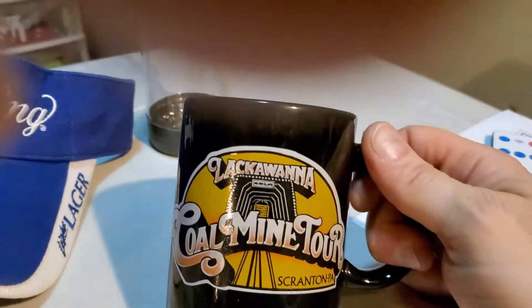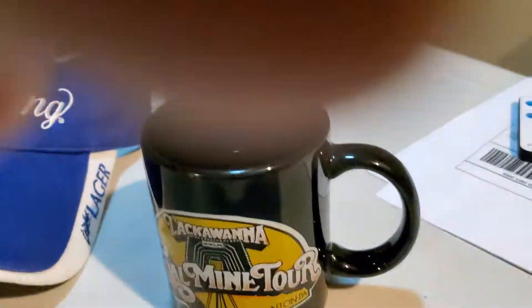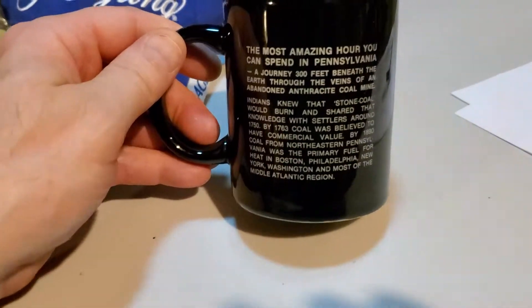Next up is this coffee mug from the Lackawanna Coal Mine Tour in Scranton, PA. I was in on this for $0.75 and it sold over the weekend for $17. It's gonna cost me $7.18 to ship it.